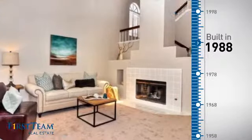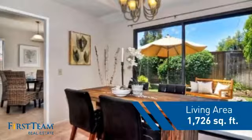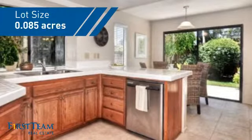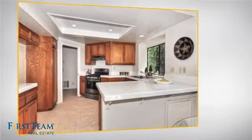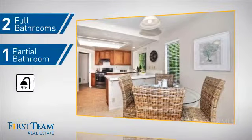This property was built in 1988 and features over 1,700 square feet of space, giving you a spacious layout to play host or kick back and relax after a long day. Inside you'll find three bedrooms so everyone has a private space to come home to, as well as two full bathrooms and one partial bathroom.